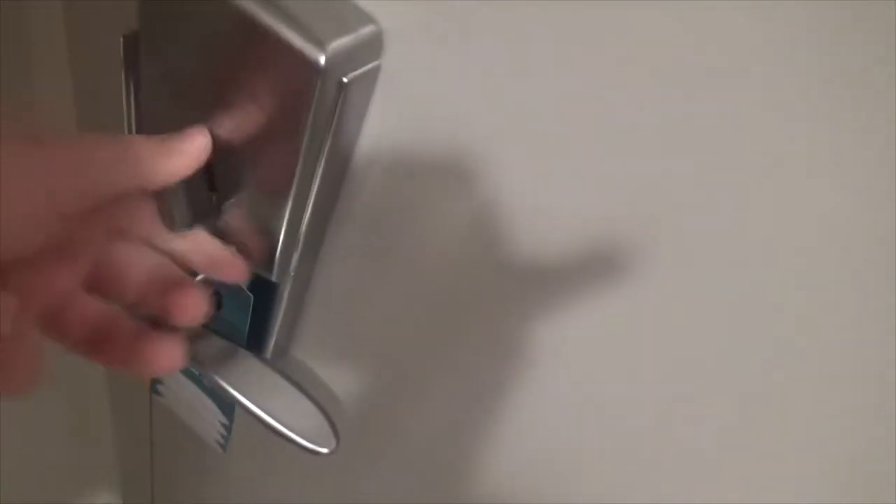I have a dead bolt, a latch lock, and a peephole with the cover.